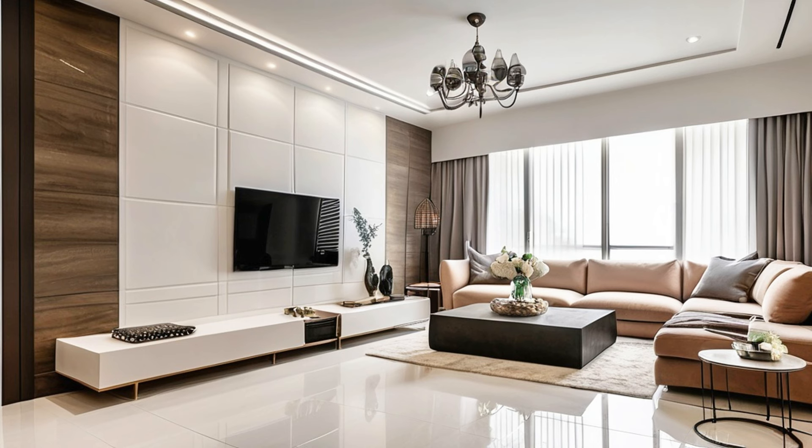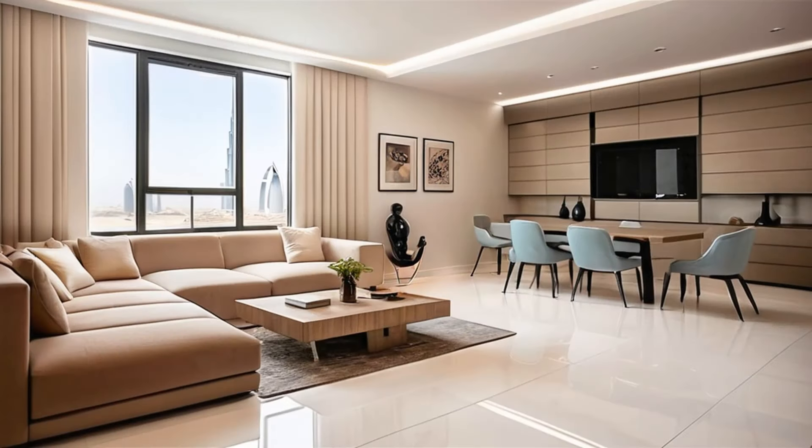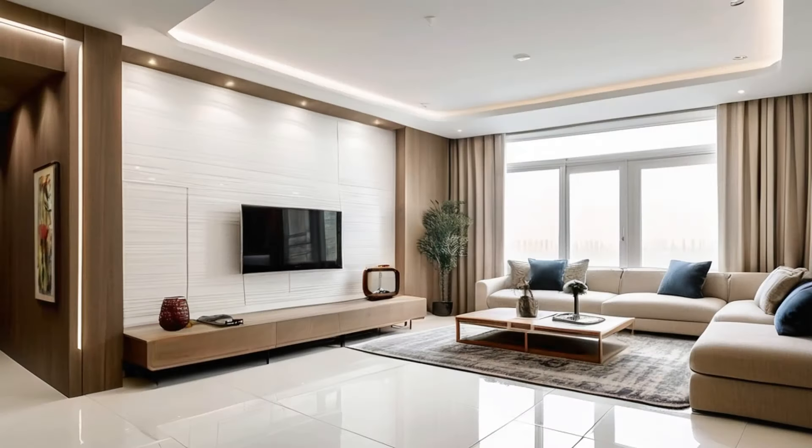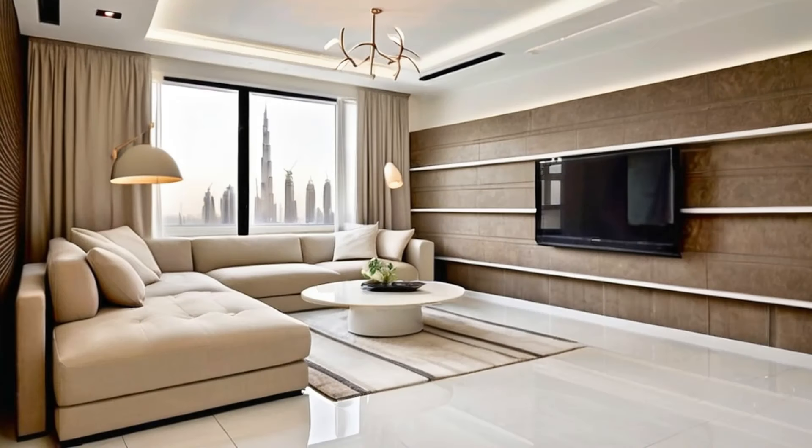Hello everyone, welcome to the Decora channel. Use these living room design ideas to make your living room a comfortable, inviting place for family and friends. Set the mood with color — the colors you choose for your living room will affect how guests feel in the space. A serene scheme of soft blue and white makes this living room feel calm, cool, and collected, fitting for an elegant gathering. A light tan carpet underfoot warms the space.